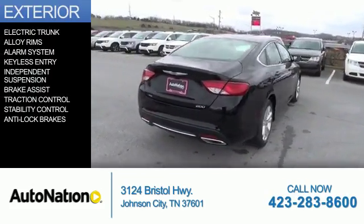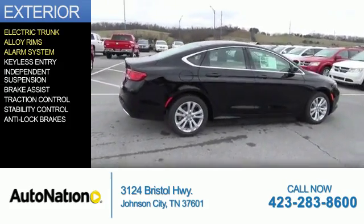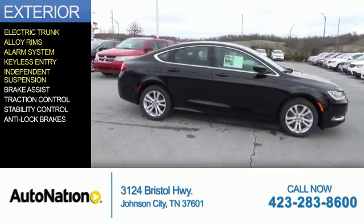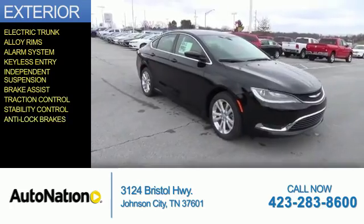The features include an electric trunk, alloy rims, an alarm system, keyless entry, independent suspension, brake assist, traction control, stability control, and anti-lock brakes.